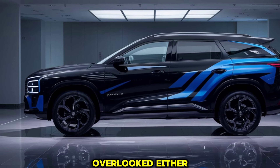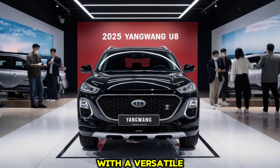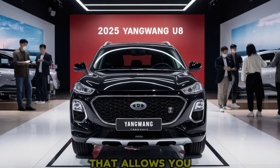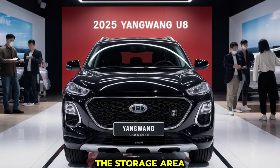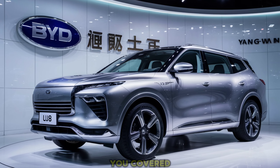Practicality hasn't been overlooked either. The Yangwang U8 offers plenty of cargo space, with a versatile rear-seat configuration that allows you to easily expand the storage area. Whether you're heading out for a family vacation or just a trip to the grocery store, this SUV has you covered.